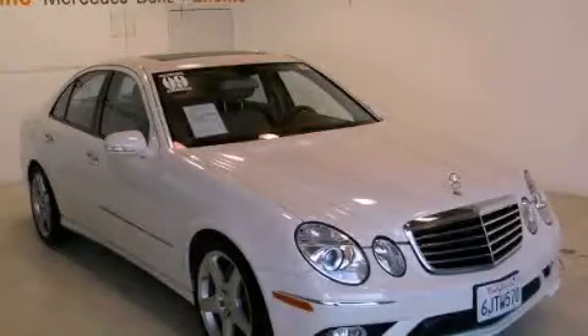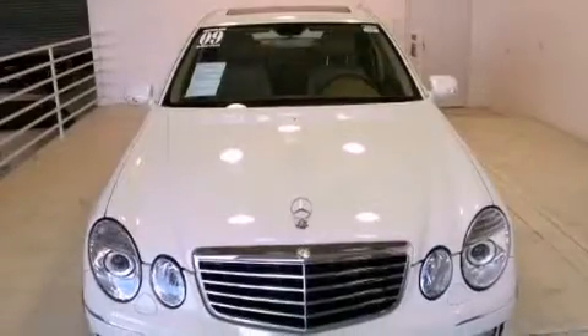This is a 2009 Mercedes-Benz E-Class with great fit and finish. It has a 3.5-liter six-cylinder engine and an automatic transmission.